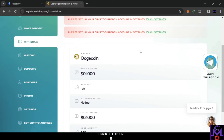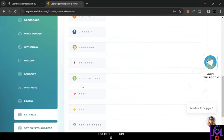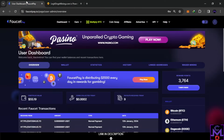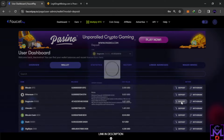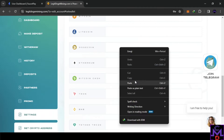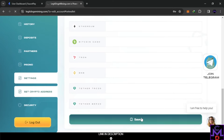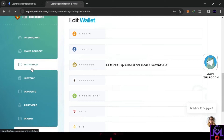It says: please set up your cryptocurrency account in settings — you need to add your wallet address in order to withdraw. So you go into settings and set up the address. We want to withdraw Doge, so I'll enter my Doge wallet address. I'm getting the address from FaucetPay under wallets, Doge deposits, and copying the deposit address. I'll paste it here and save. Now I'll go back to withdrawal and the address is set up.